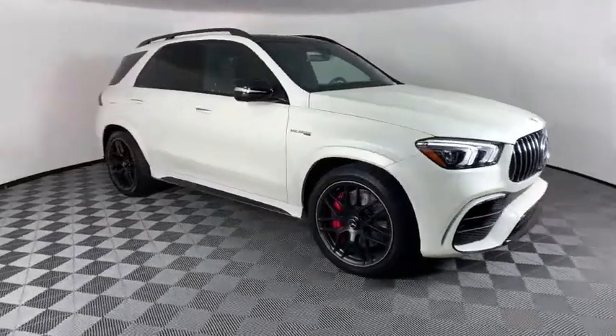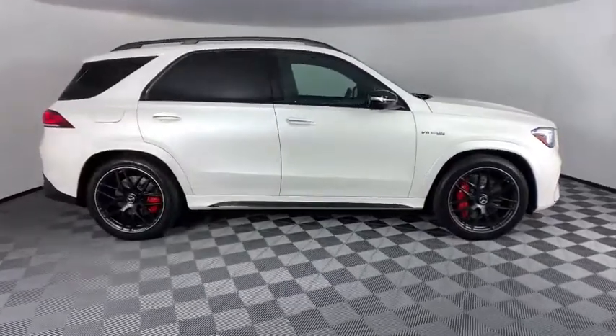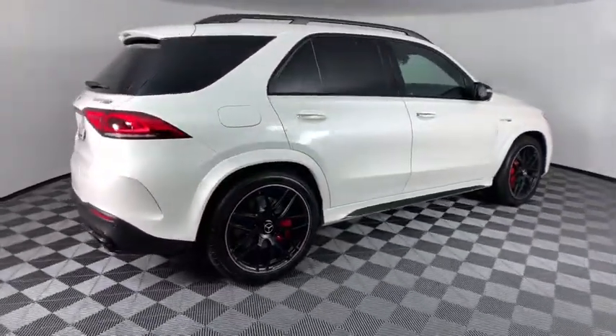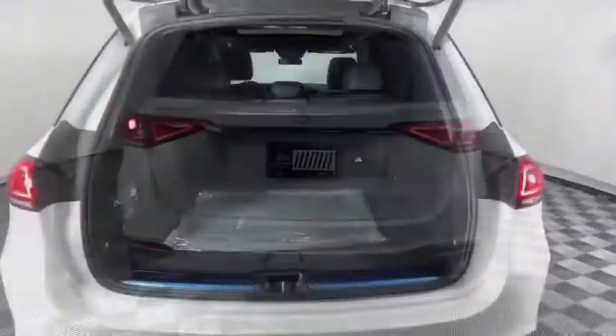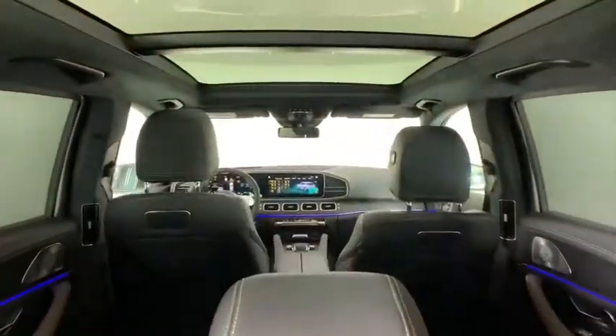Come test drive the 2021 Mercedes GLE. The GLE comes with the full Mercedes luxury experience. It combines sports sedan performance with SUV stability. It comes with beautiful, serene-looking interiors and a command system that is close by to access every setting under the sun.